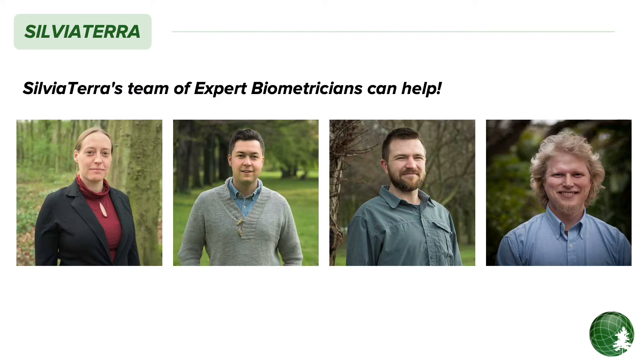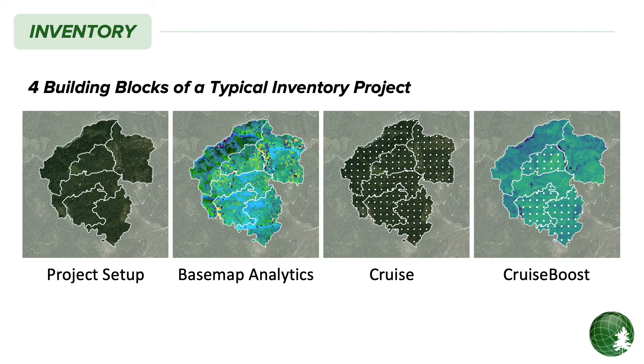Sylvia Terra employs a large team of industry-leading forest biometricians. Our team is there to support you at every step of the way to help you take advantage of precision forestry tools. A typical precision forestry inventory project moves through four stages. Not all of these stages are required — the right progression will depend on the level of precision and resolution appropriate for your project. Our team of expert biometricians can help guide you through this decision to find the option that is best for you.